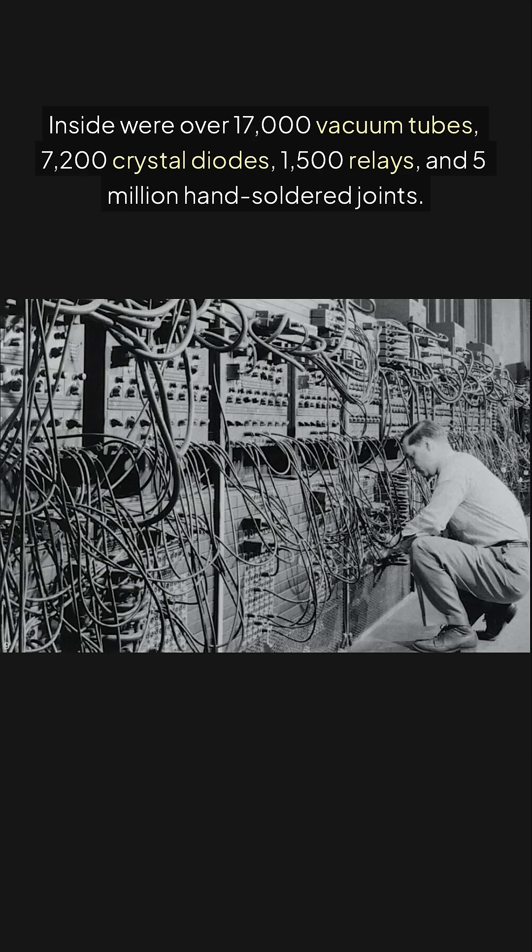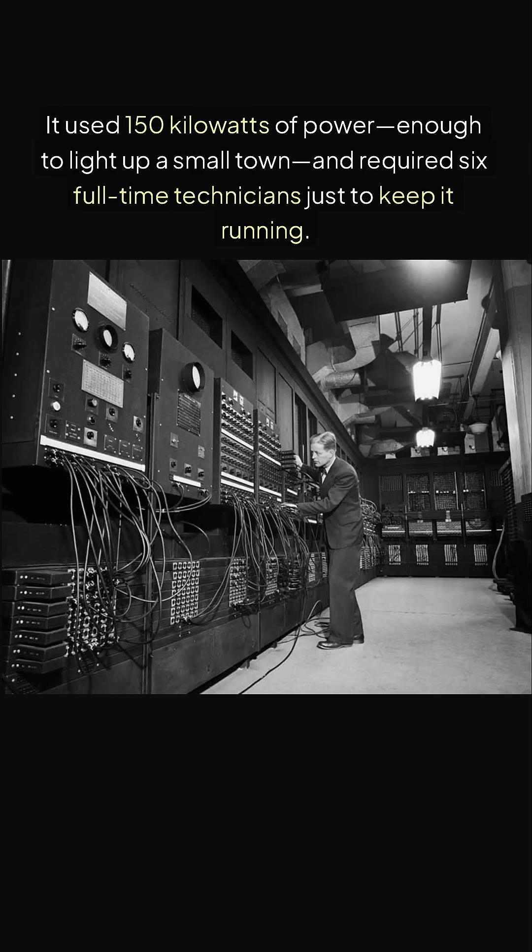Inside were over 17,000 vacuum tubes, 7,200 crystal diodes, 1,500 relays, and 5 million hand-soldered joints. It used 150 kilowatts of power, enough to light up a small town, and required six full-time technicians just to keep it running.